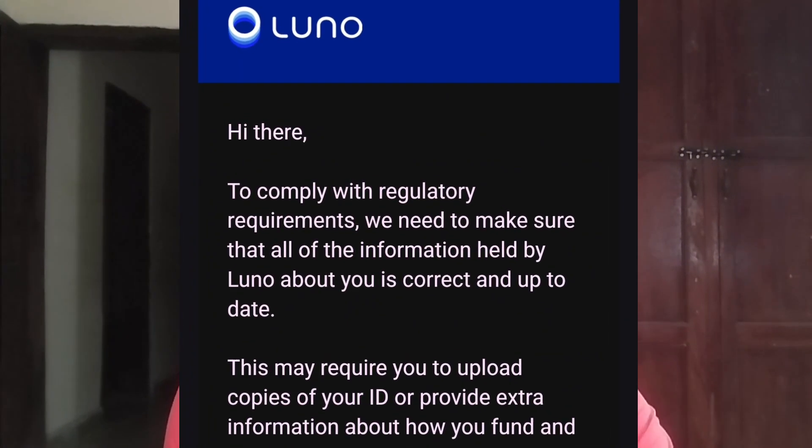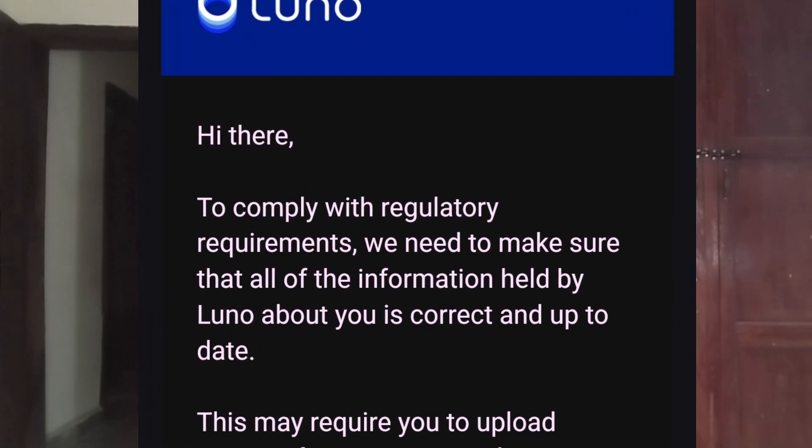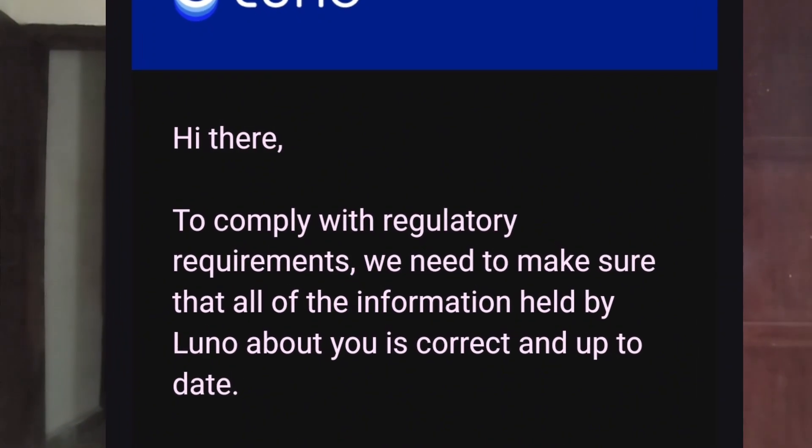So the message reads: 'Hi there, to comply with regulatory requirements we need to make sure that all of the information held by LUNO about you is correct and up to date.' This is an update that LUNO is carrying out. So if you are a LUNO user — whether in Nigeria, any part of Africa, or anywhere in the world — it's a prompt you need to action, which means you need to update your KYC, your Know Your Customer information, from the LUNO app.